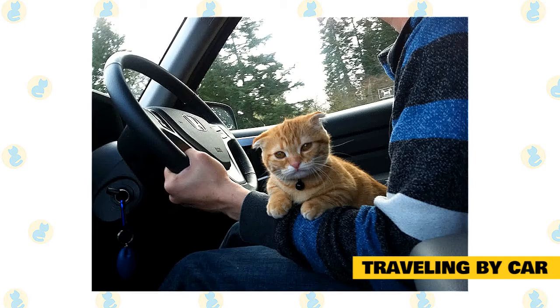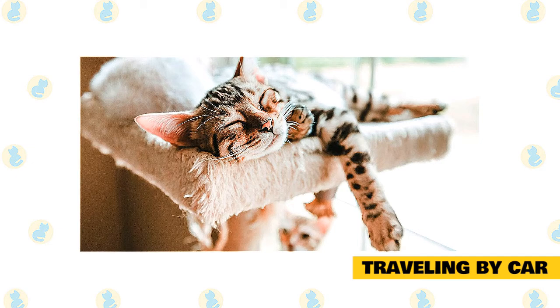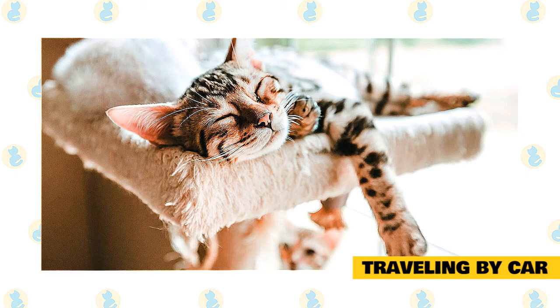Once you have arrived at your destination, if you are moving into a new home, try to minimize your cat's stress as much as possible. Keep them confined to one room that is out of the way and quiet while you unpack and unload. Put things in that room that smell like your old home, and try to take some time periodically to go in and spend time with them so they don't feel abandoned.